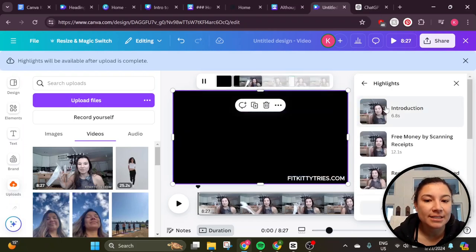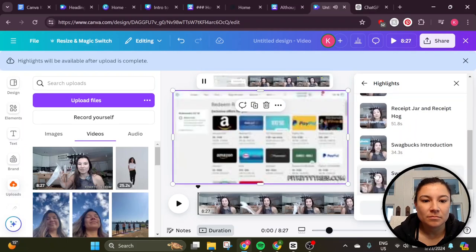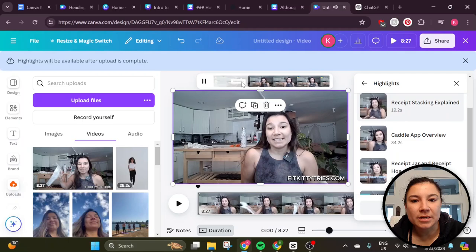We did get some highlights. It found a clip of me saying 'Hey, it's Kathy' and then jumped to a segment about receipt jar. That's interesting how it found some highlights there.